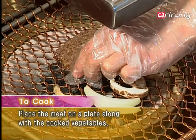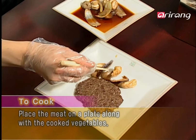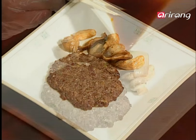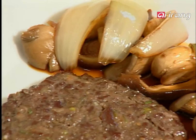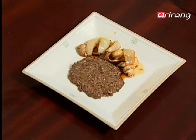When the meat has finished cooking, remove it from the grill and place it on the plate. Then place the prepared vegetables and mushrooms as well. The crispy tender tteokgalbi is now complete.